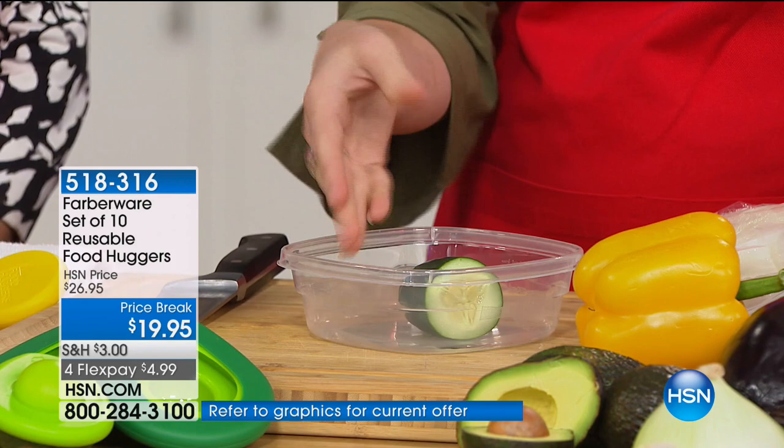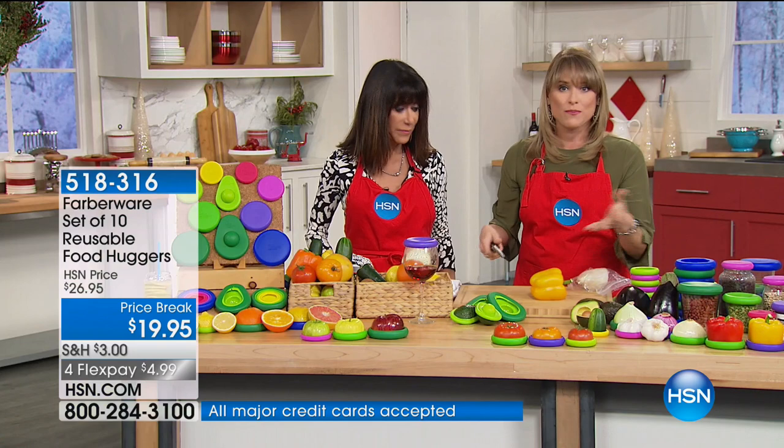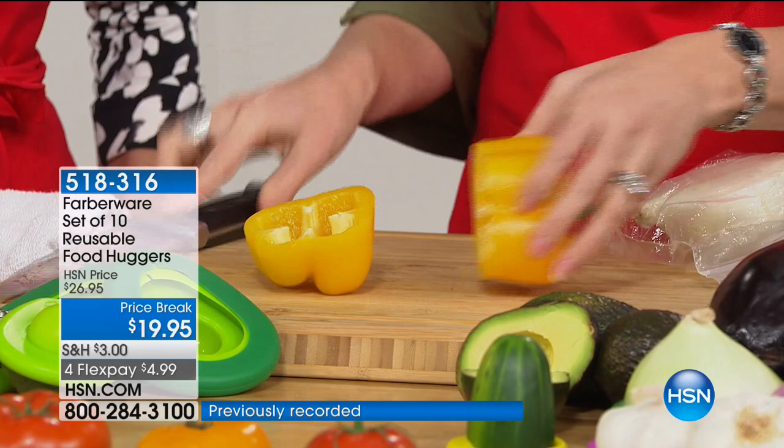You can just reach for a Food Hugger for everything. If I want to store the other side of the pepper, I choose the extra large. Their motto is my favorite: if you love your food, give it a hug. If you love your food because it's expensive, because it's designed to nourish your body and keep you healthy, because you don't want to throw it away and you're sick of wasting money — give it a hug with Food Huggers.